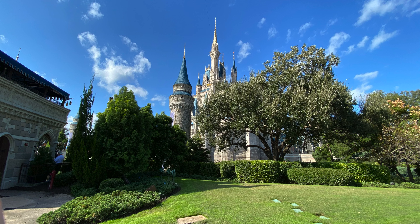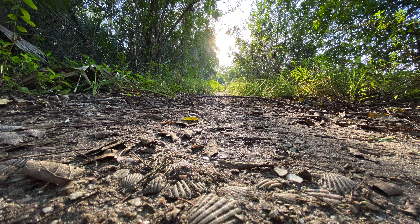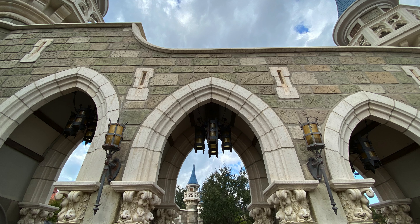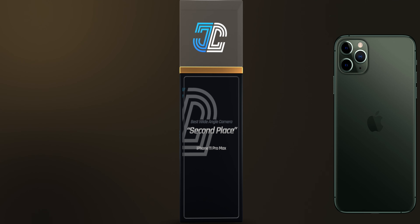Next up is consistency, and this is where things get interesting. Despite the Galaxy Note 10 Plus looking better probably 90% of the time, while taking the photos I noticed more consistency with the iPhone 11 Pro Max. If you pointed that camera at a scene, you knew exactly what to expect — it didn't matter if it was the middle of the day or at night. With the wide-angle camera you get very consistent white balance, color, and sharpness. The consistency award goes to the iPhone 11 Pro Max.